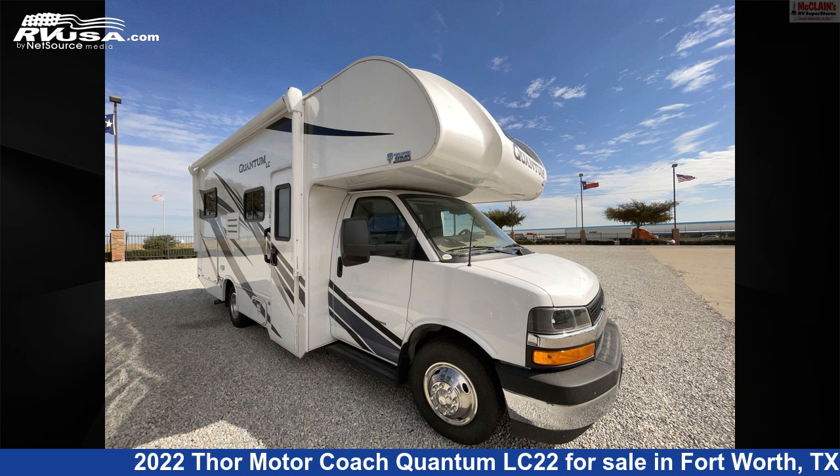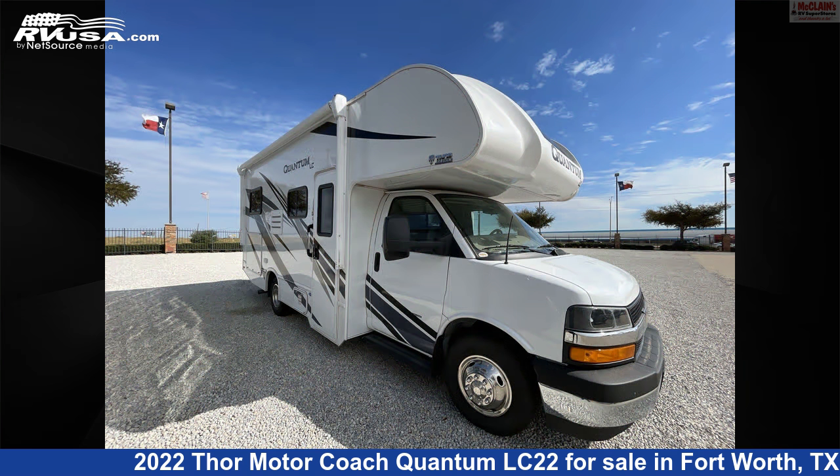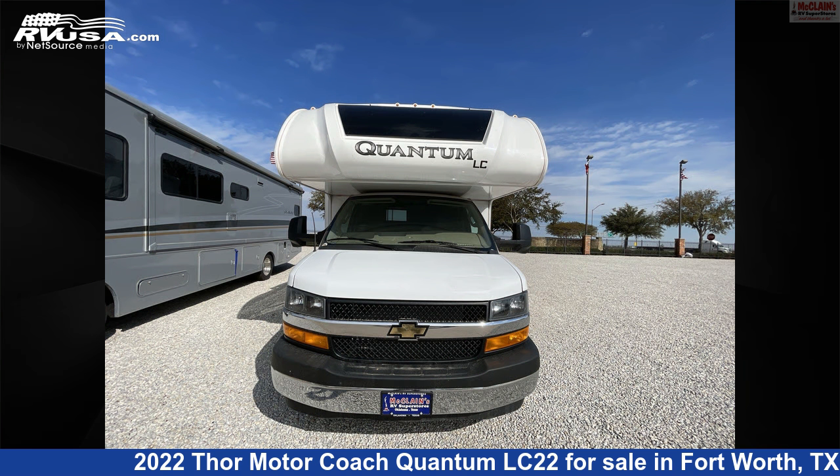This 2022 Thor Motor Coach Quantum LC22 is a Class C RV. It is located in Fort Worth, Texas, 76140, and is offered for sale by McLean's RV Fort Worth.